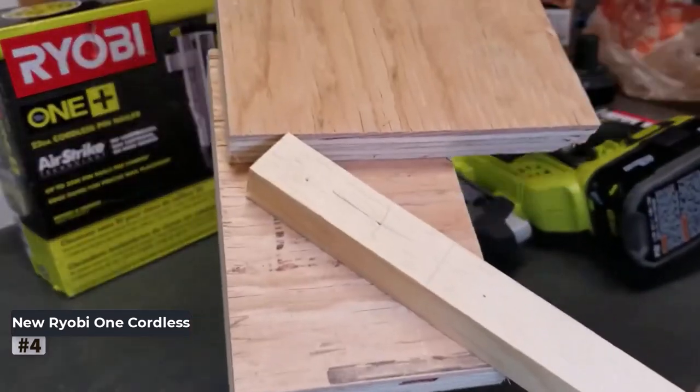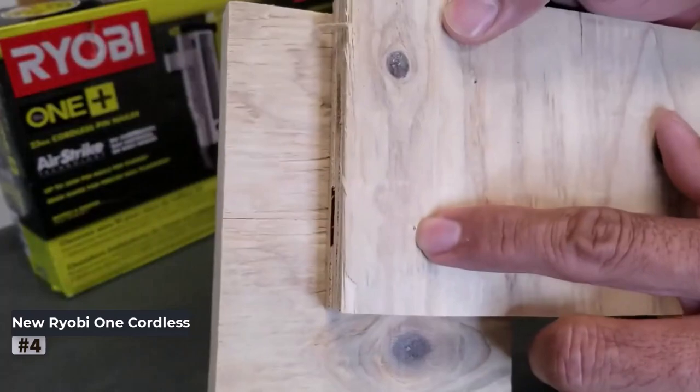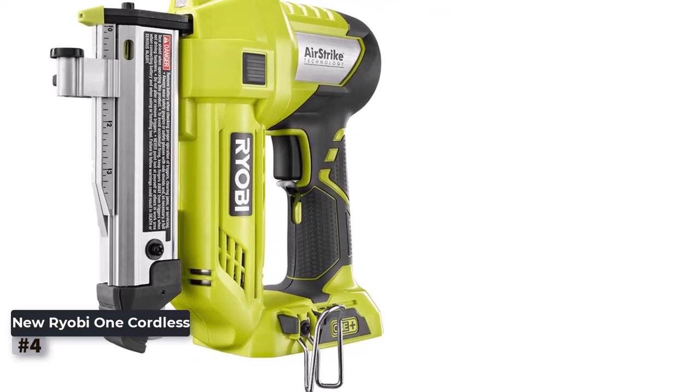Here are some pros: suitable for trimming, molding, and craft projects, AirStrike technology eliminates the need for an air compressor, and quick and efficient operation with a single trigger press. Con: battery and charger are sold separately.